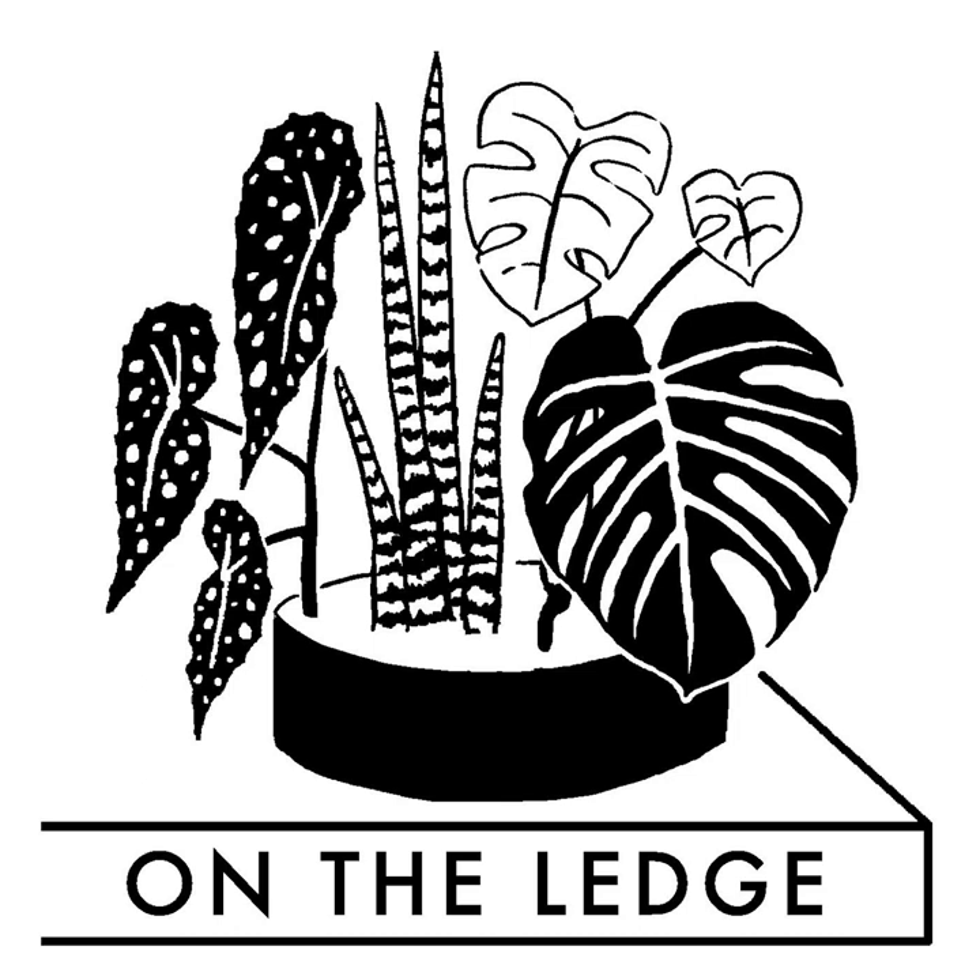Hello and welcome to On the Ledge podcast. This week it's all about the money, money, money — not spending huge amounts on aroids, but rather talking about a plant known as the silver dollar vine, or if you prefer the scientific name, Xerosicyos danguii. Also in this episode I'll be answering a listener question about making a philodendron fuller, and we'll be hearing from listener Greg.